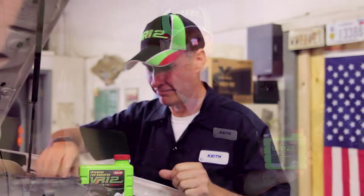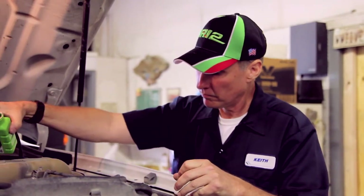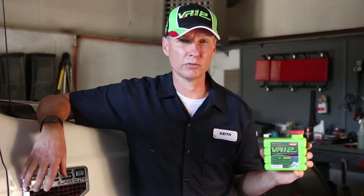We use VR12 in all our company vehicles and equipment. It helps the engines run cooler, which improves fuel economy and saves us time and money on engine repairs. Plus, VR12 is 100% organic, so it's good for the environment.